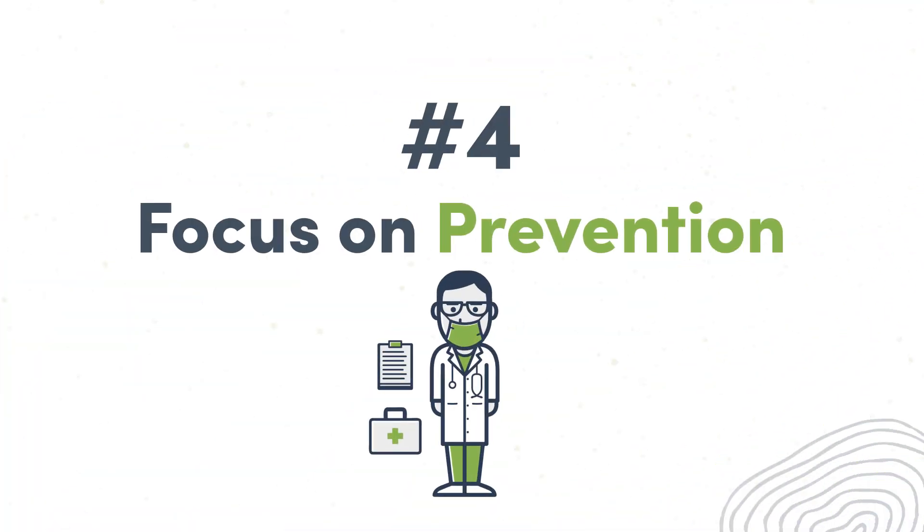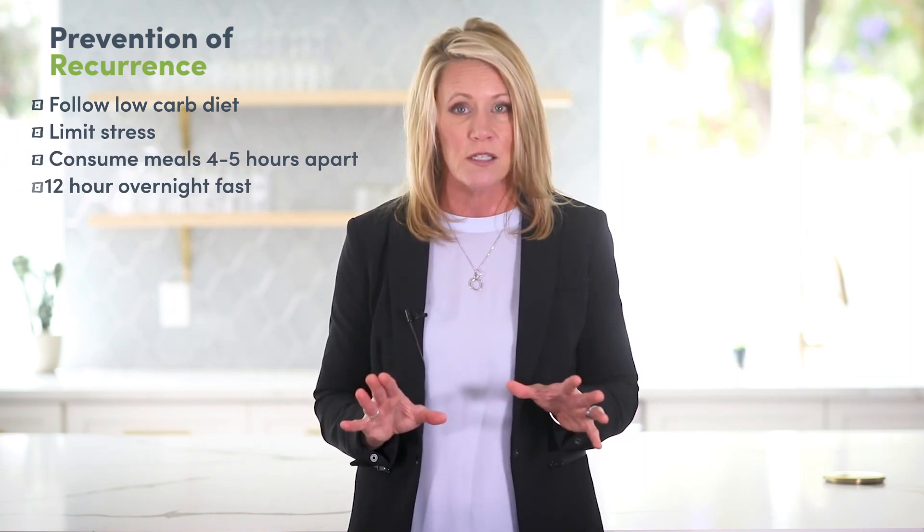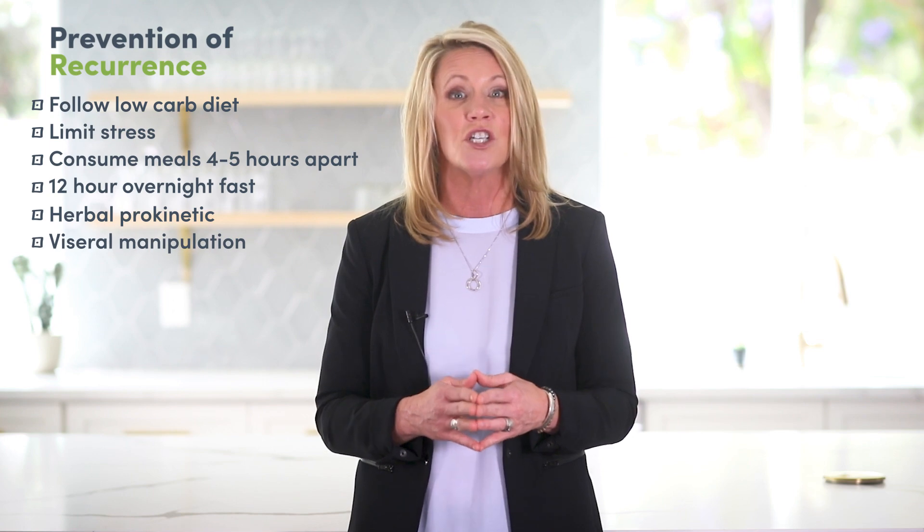Number four: focus on prevention and prevention of reoccurrence. Follow a low carbohydrate diet, limit stress as much as possible, and consume meals four to five hours apart with a 12-hour overnight fast. Use an herbal prokinetic to enhance GI motility, and visceral manipulation such as abdominal massage can also be very helpful.